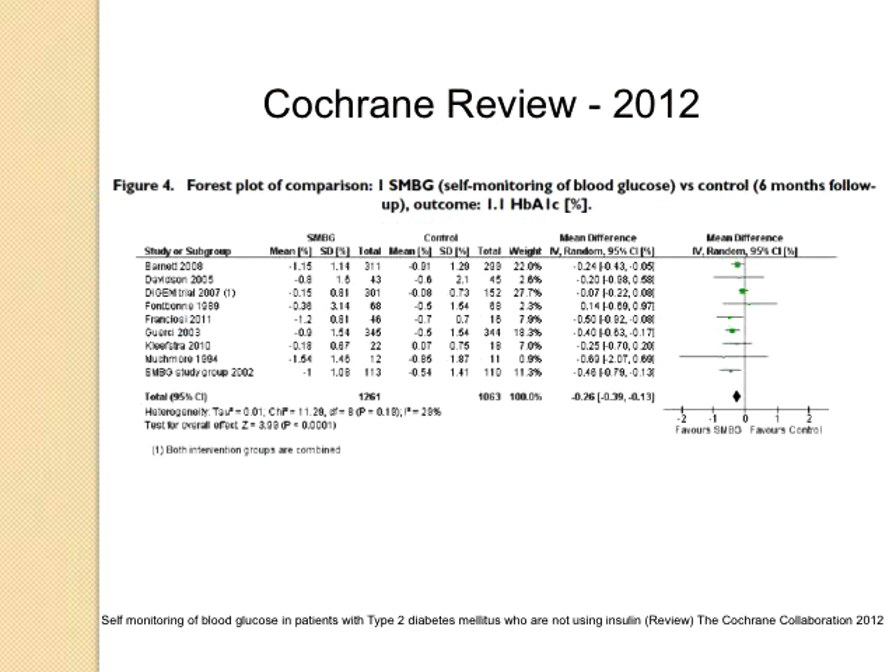This is a forest plot comparing most of the studies included. It looks at people who were randomized to either self-monitoring of blood glucose or to control at six months of follow-up. On the forest plot, the left — where my arrow is — favors SMBG, and the right favors the control. Almost all of the studies showed that at six months, SMBG did have usefulness in improving hemoglobin A1C by up to one or two percent for those patients.